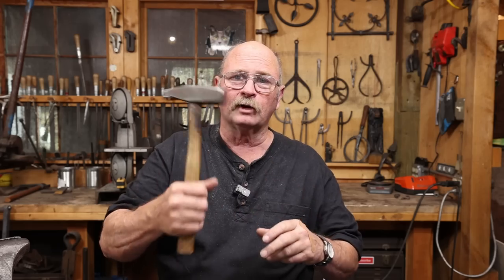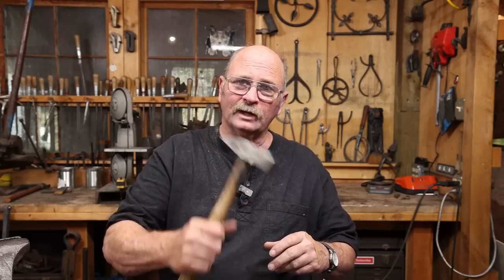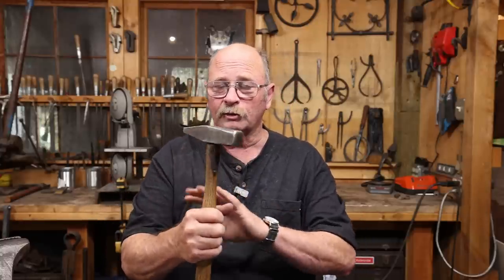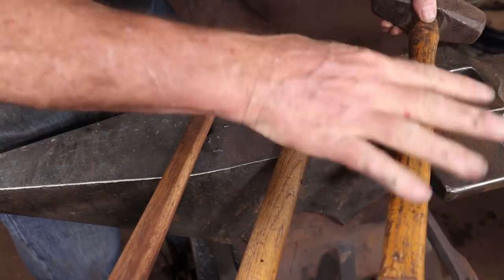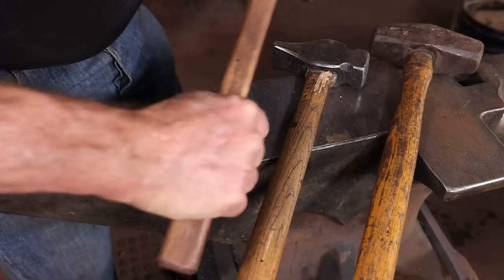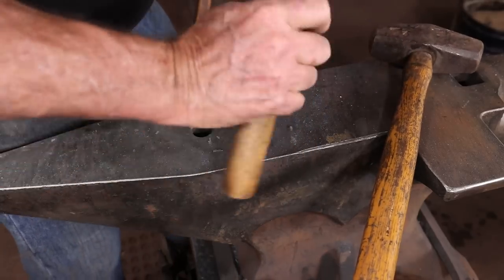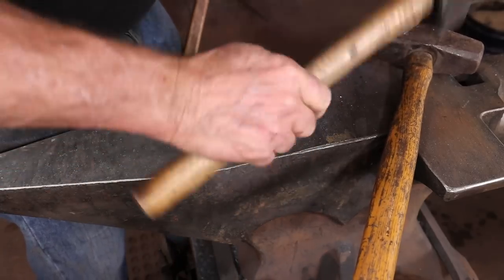The big thing is to have a hammer that's comfortable for you to swing. Too heavy a hammer is going to cause problems. Too long a handle might cause problems. Too tight a grip is going to cause problems. If you can keep a loose grip so that you're not squeezing hard with a death grip on the thing, it's going to be a lot easier on your elbows, shoulders, and wrists. That really does mean a handle that fits your hand — modify or replace the handle if needed.